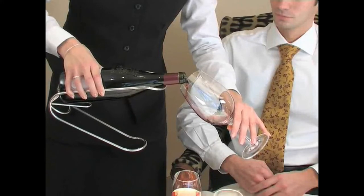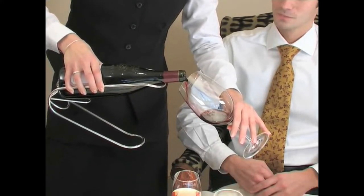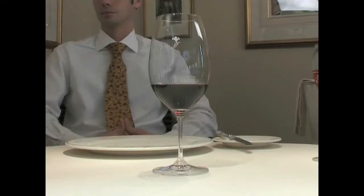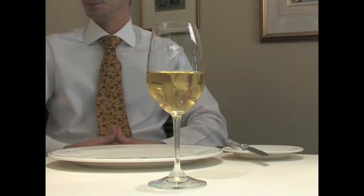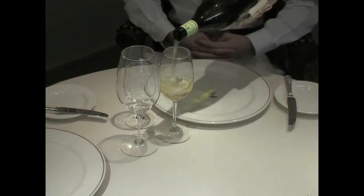Wine must be poured into the appropriate glass. There are different glasses for red wines, for champagne and sparkling wines, and for white wines. It is important for the enjoyment of fine wine that the correct glass is used.